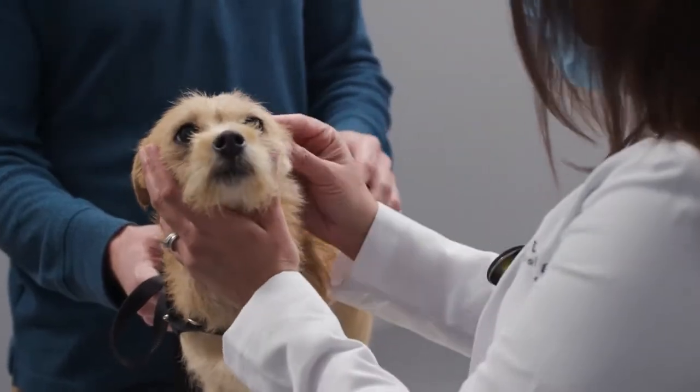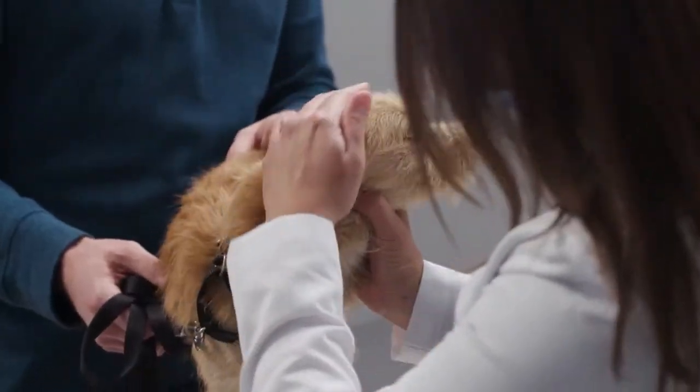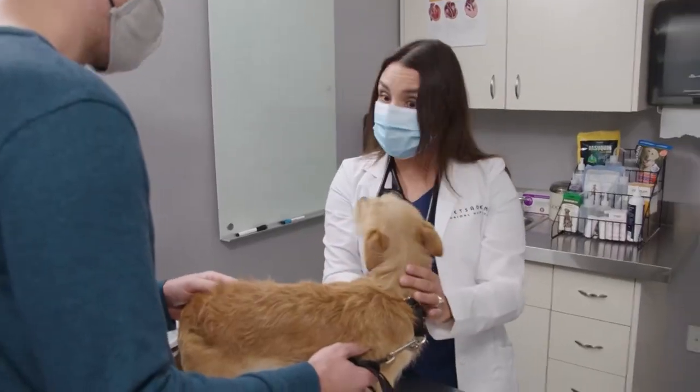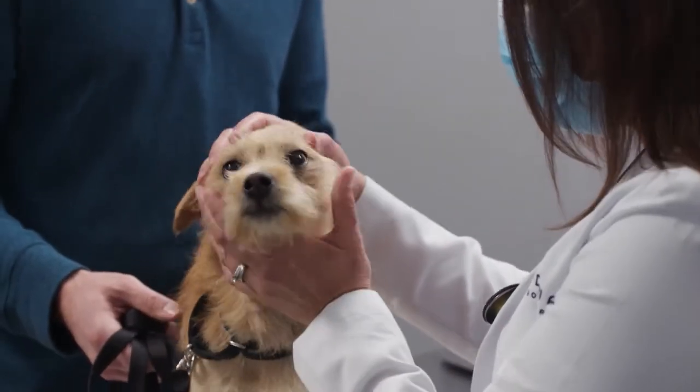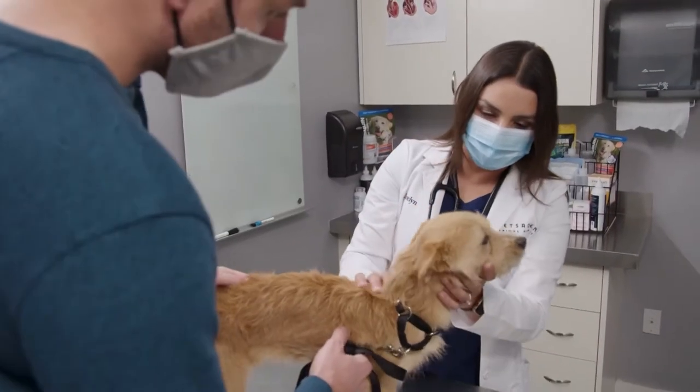Starting with her head, the vet checks her ears to make sure there's no ear infection, inflammation, or any debris. Those look nice and clean. Checking her eyes to make sure they look nice and clear — no discharge, redness, or squinting. All of that looks nice and normal.